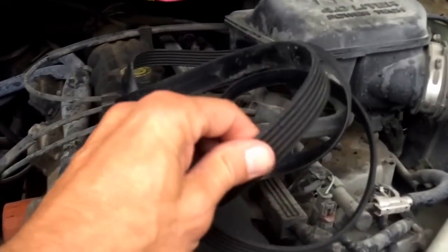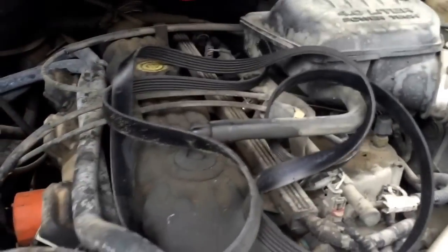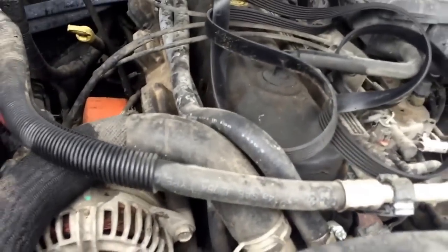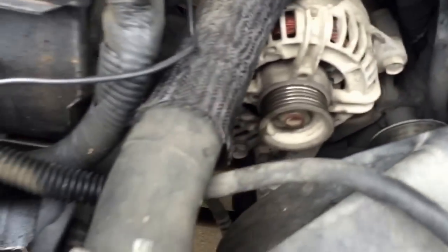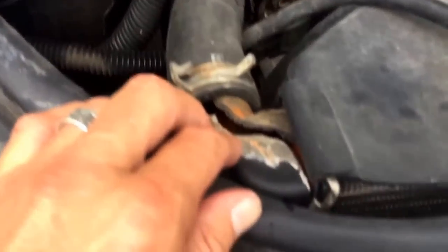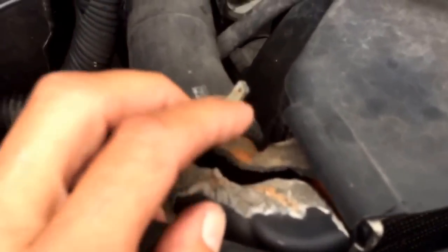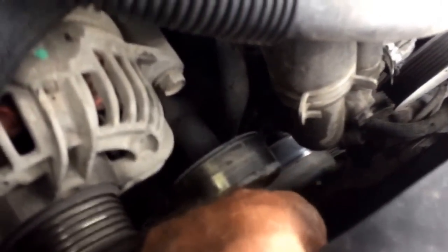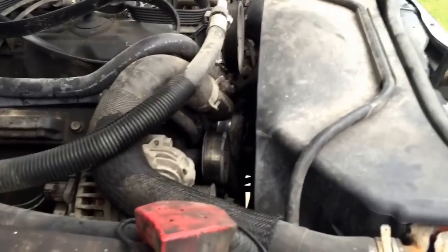What caused the power steering to go out was the serpentine belt, which came off. Why did it come off? It could just be an old belt — that's one option. But as it turns out, the idler pulley will not turn at all. So we have issues with the serpentine belt, the idler pulley, and the coolant system. Hopefully we didn't overheat when the belt came off — which also meant the water pump stopped working.